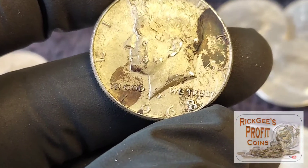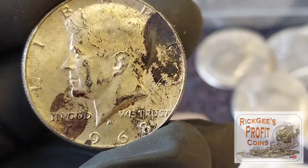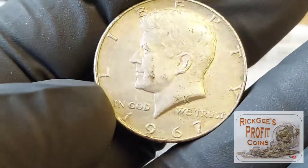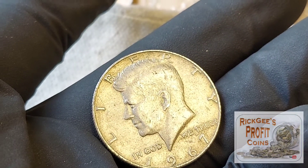So we have another silver — it is a 1968. The one that I saw was a 1967, I believe, so that's going to be another 40 percenter right there. That's awesome. Here is the 1967 40 percenter — I believe that is the one that I had seen in the bag already. So that is two 40%s and three 90%s on the bag so far.